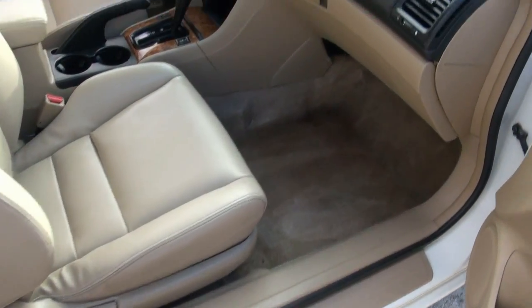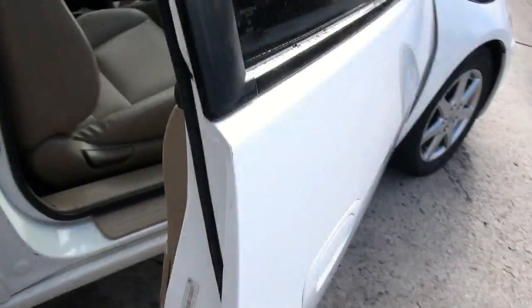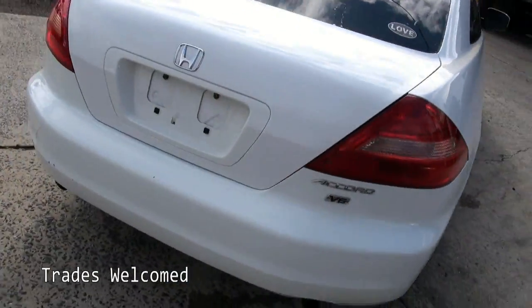Very clean seats, that's for sure. Nice interior. Heated leather on this EXL, of course. Tinted windows look good with the white. You have the alloy wheels and a V6 engine.